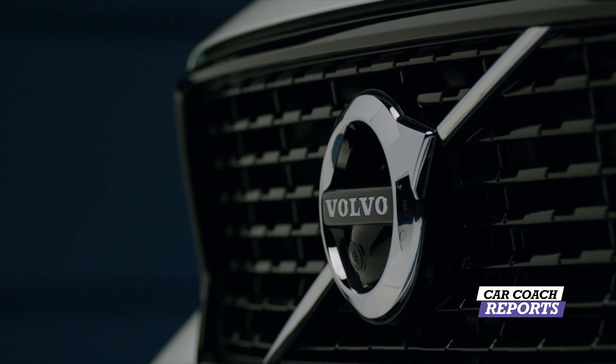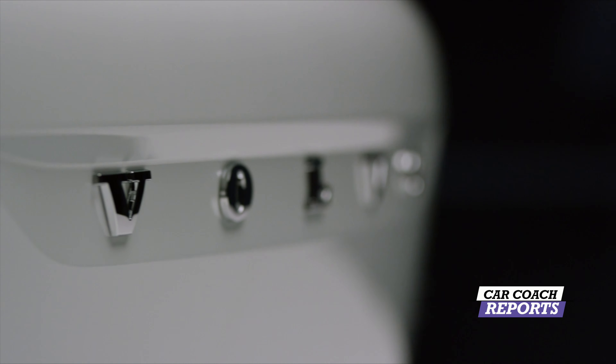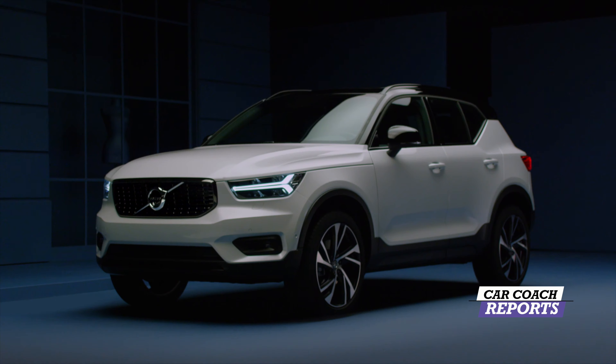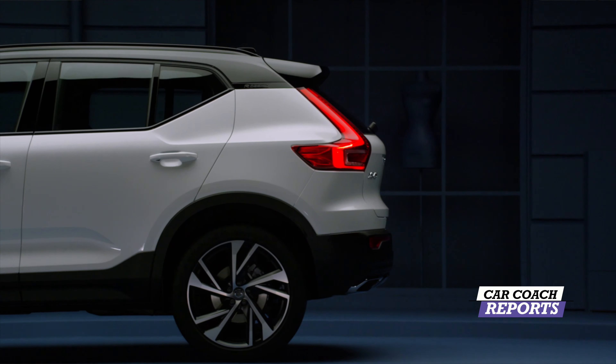It comes in three trim levels and a two-liter engine, but it also has a hybrid engine, which we can talk about in a different review. We are talking about the two-liter turbocharged engine.